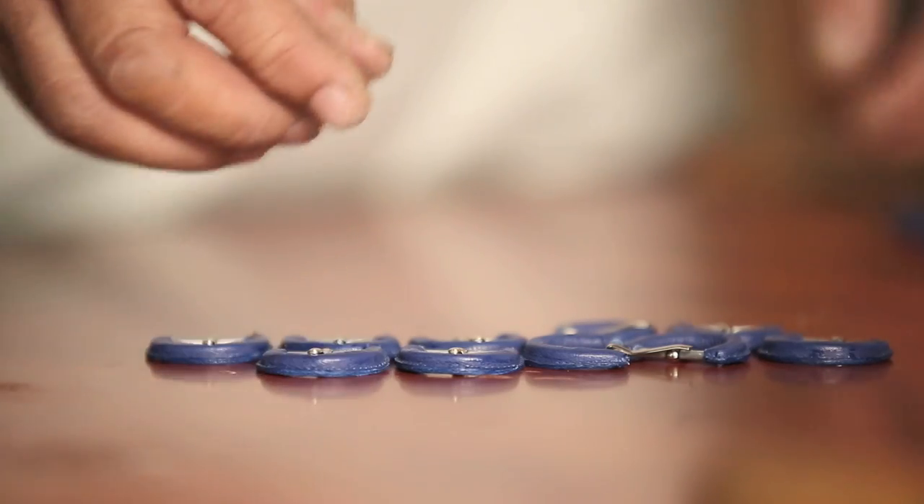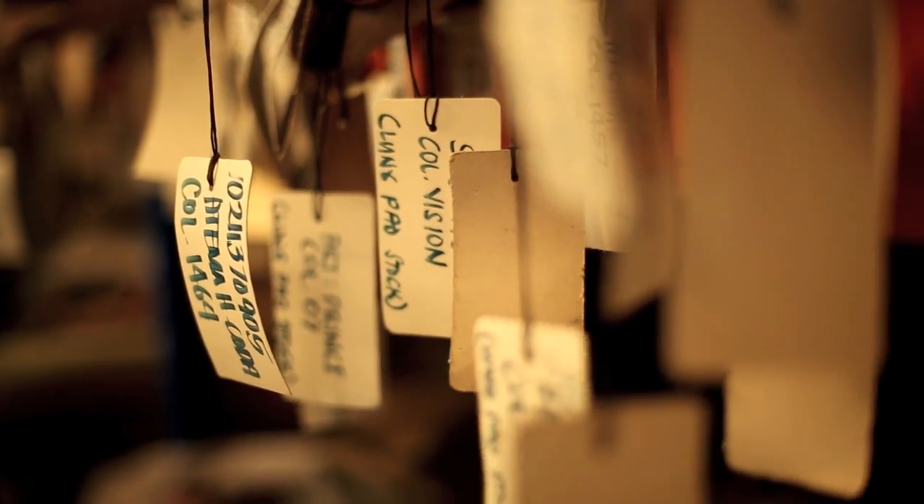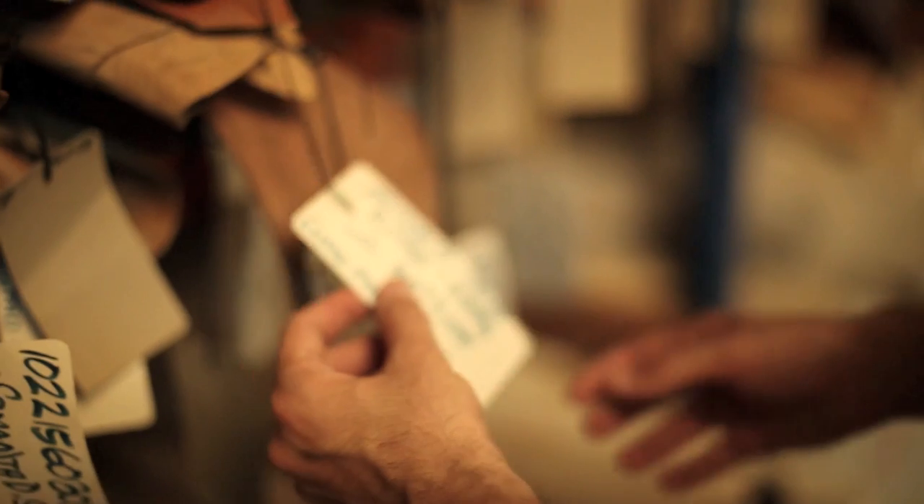The secrets of this specialist craft have been preserved through the generations, with each model of footwear carefully designed and meticulously made.